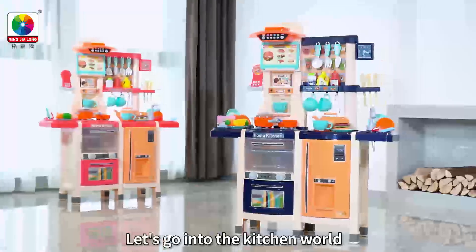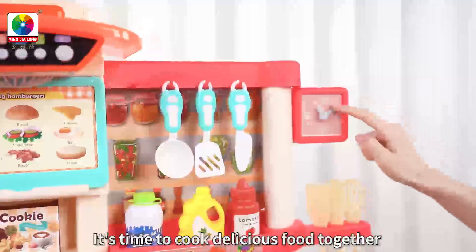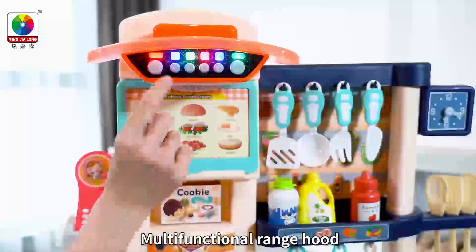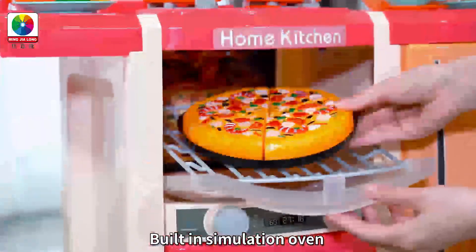Let's go into the kitchen or the gasser. Time to help, let's cook the delicacy together. Open the multi-function hold, put in the simulation oven.